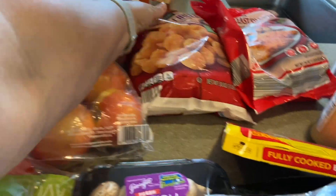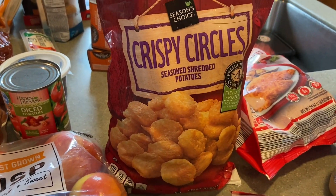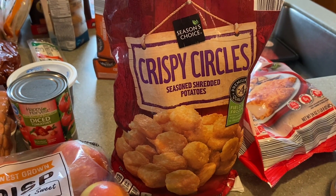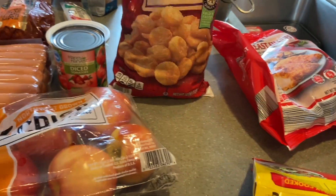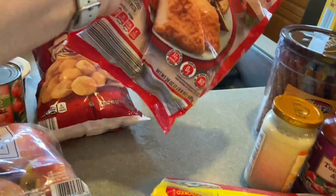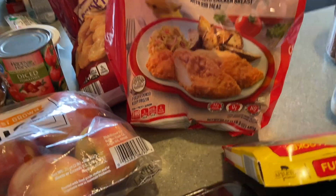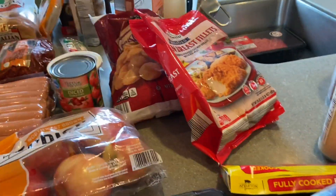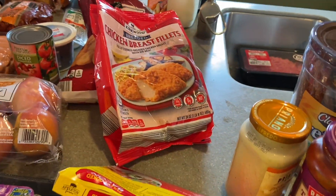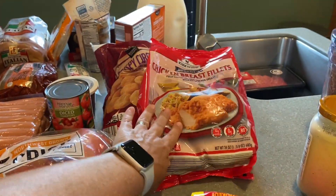I got crispy circles — seasoned shredded potatoes from Season's Choice — which should be great in the air fryer. I also got the chicken breast glaze, which I get every single time. These are great for chicken sandwiches on a bun with lettuce and tomato, and so easy to do in the air fryer.